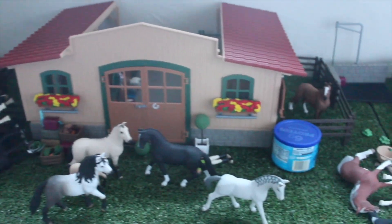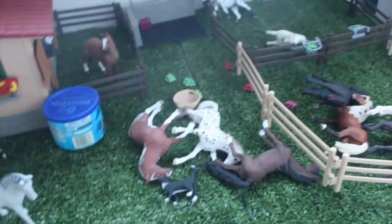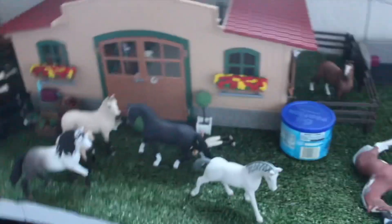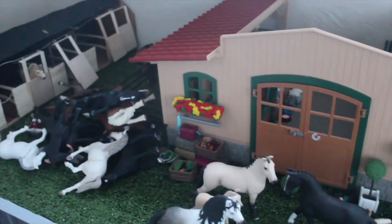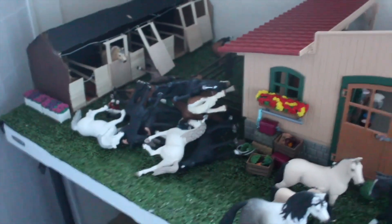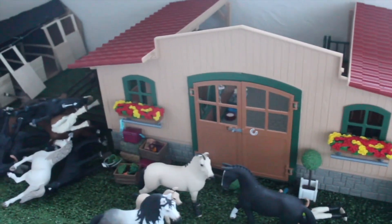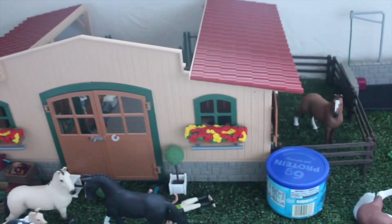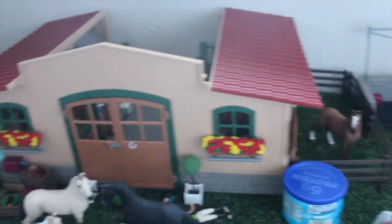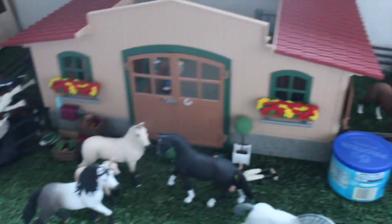Hey everyone, welcome back! It's Phoenix Stables here, and today is going to be a really calming fall barn cleanup and decorate-with-me, plus a little update on what's happening here at the stable, what's going on with the awkward filming schedule, and Halloween plans. It's going to be a little all over the place but also really calming, so let's get into it.